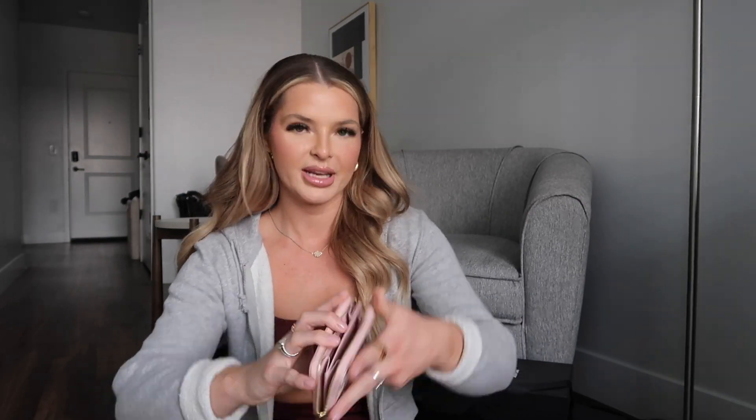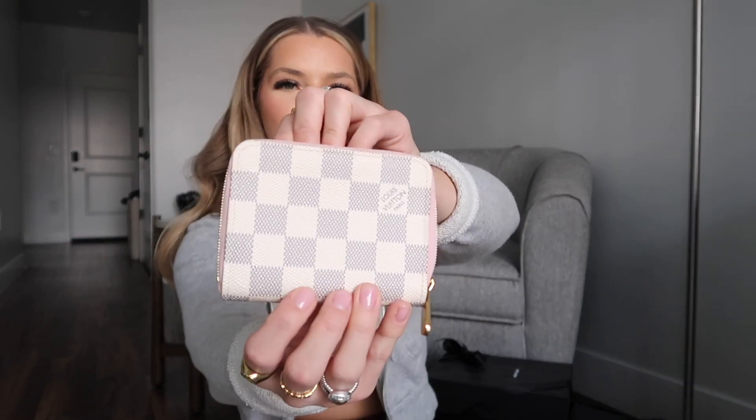The next one I got is this cute wallet, which I am so sad to say I've basically never used — maybe like a couple of times. I don't know the specific name, but it's tiny and still smells brand new. It has pink on the inside and white on the outside.